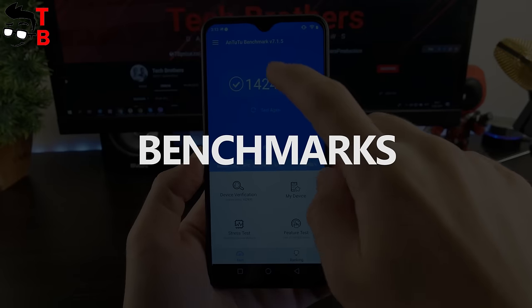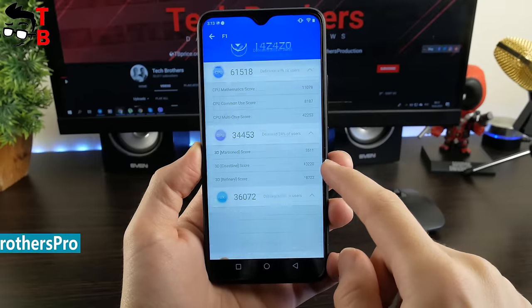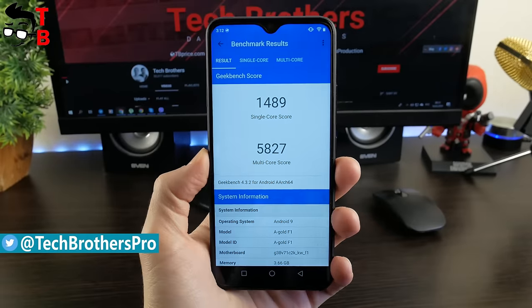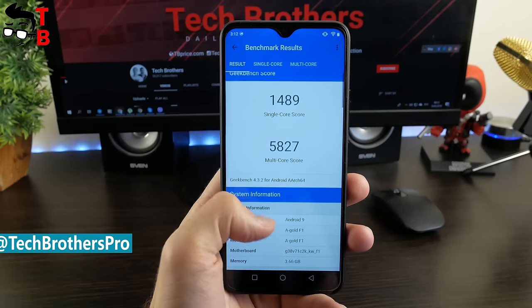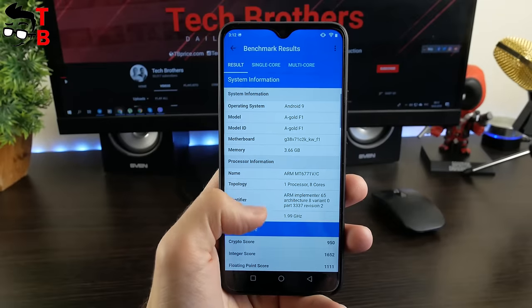Let's start our test with the AnTuTu benchmark. UMIDIGI F1 scores about 142,000 points, which is a very good result for a $200 phone. The next benchmark is Hikbench 4, with 1489 points in the single-core test and 5827 points in the multi-core test.